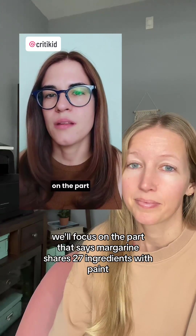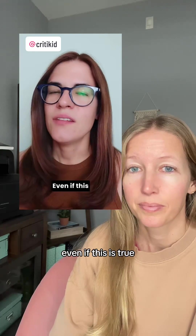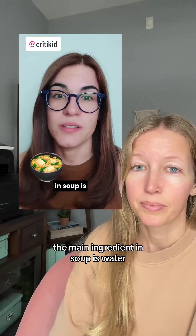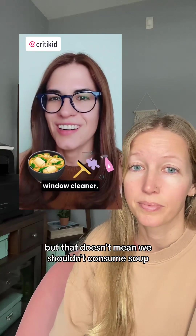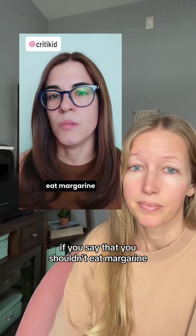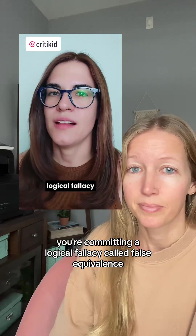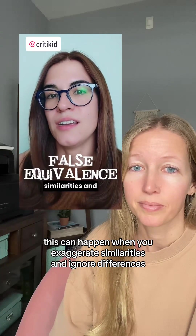First, we'll focus on the part that says margarine shares 27 ingredients with paint. Even if this is true, it doesn't tell us anything about how healthy margarine is. The main ingredient in soup is water. The main ingredient in window cleaner is also water. We shouldn't consume window cleaner, but that doesn't mean we shouldn't consume soup. If you say that you shouldn't eat margarine because it shares some properties with paint and you shouldn't eat paint, you are committing a logical fallacy called false equivalence. This can happen when you exaggerate similarities and ignore differences.